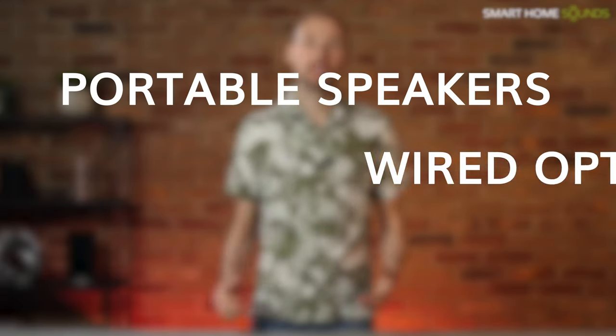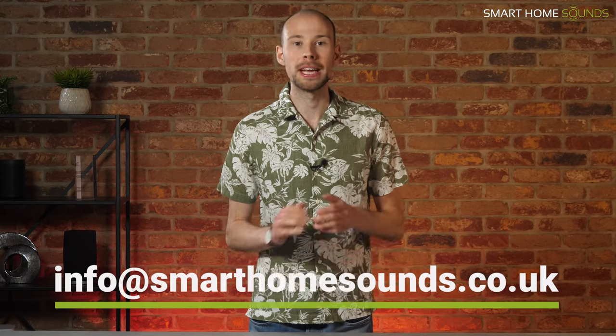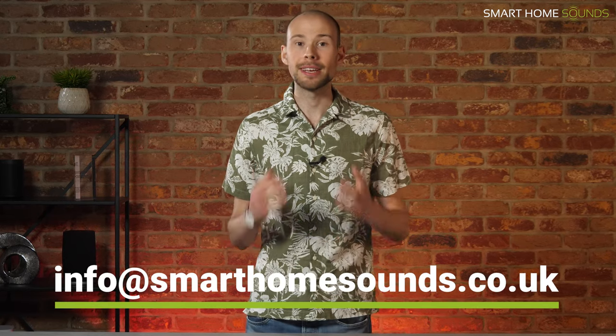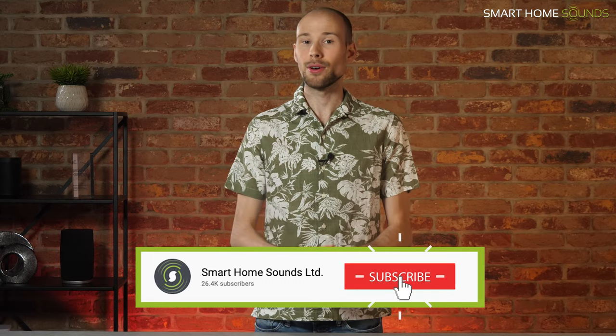Much better. So we're going to break this down into portable speakers, wired options and wireless options with a few favourites in each category. So if you want any more personal advice and you're based in the UK, our customer service team are always here to help, whether that's by email, live chat or by picking up the phone. If you find this video helpful, it would be great if you could subscribe to our channel if you haven't already for more content like this.